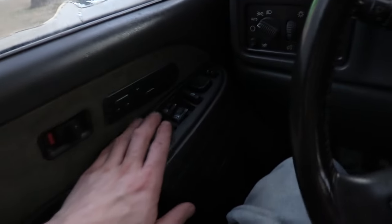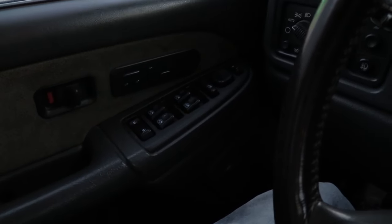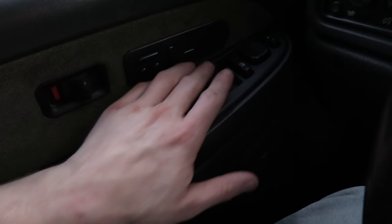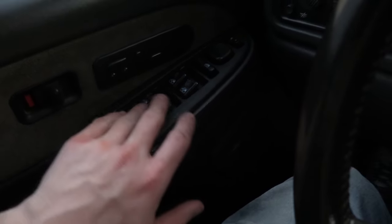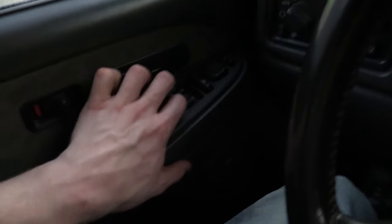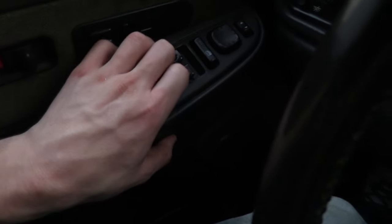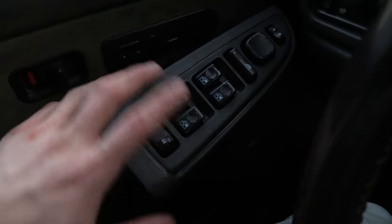Are you having problems with your windows or your locks? Sometimes your truck will do all kinds of funny stuff — the windows will work sometimes and sometimes they won't, acting all kinds of crazy. What is causing it to do that? It's a very common problem: this window control panel right here.